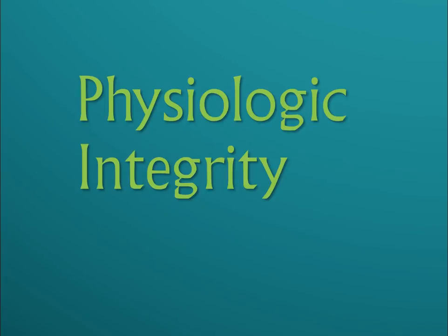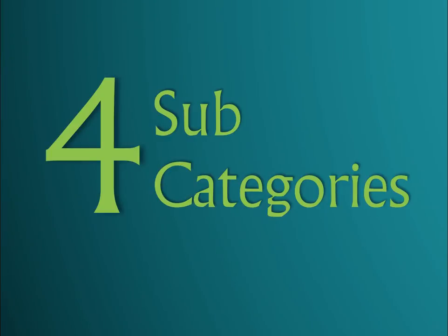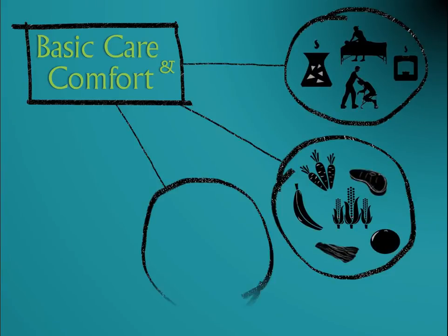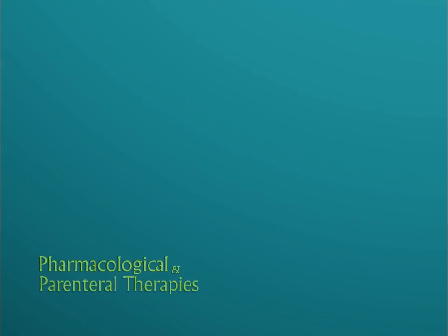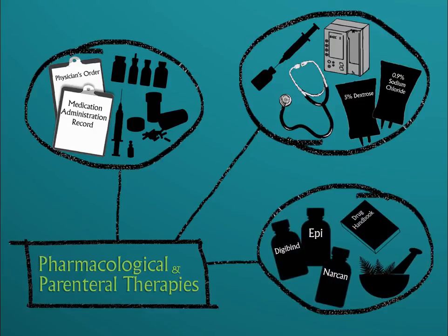The last category is Physiologic Integrity. This category assesses your ability to promote and support physical health and well-being as well as manage disruption in the body's systems. There are four subcategories in Physiologic Integrity. The first subcategory is Basic Care and Comfort, which assesses your ability to perform activities of daily living by promoting comfort care, nutrition, and hygiene, and addresses problems related to immobility. The second subcategory is Pharmacological Therapies, which assesses your ability to perform safe administration and monitoring of clients receiving medication and parenteral therapies. You must be able to anticipate expected outcomes, adverse effects, and contraindications when providing these therapies.